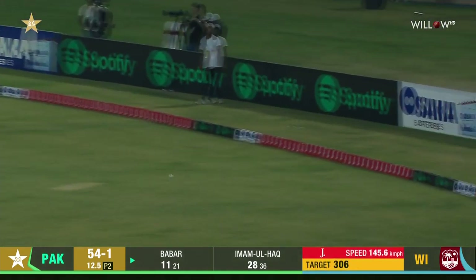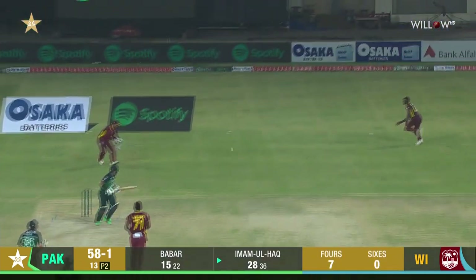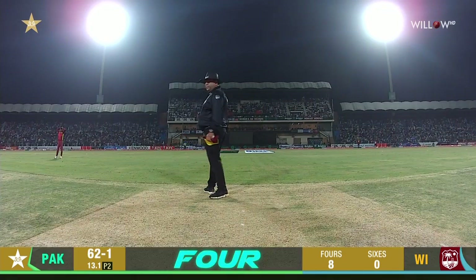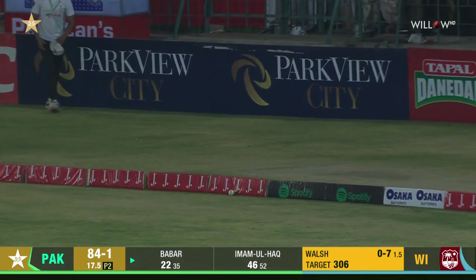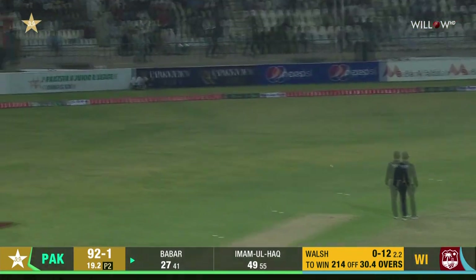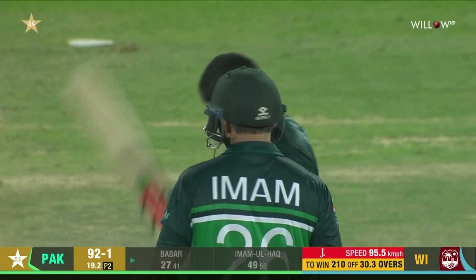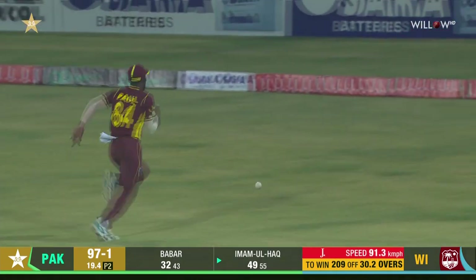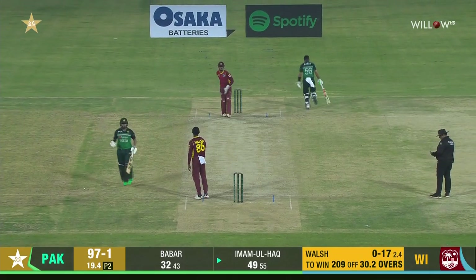Oh, the nick away has gone to the fence but Alzarri Joseph had worked his man over — slightly lucky. That's where he picked it up, from off stump, and hit it in front. The outside edge found, but it goes away to the fence. The two batters out there in the middle are pouncing on any opportunity. Cut away fine — well stopped at the boundary, will pick up three, and that will bring up his half-century for Imam-ul-Haq.